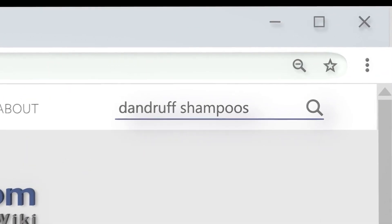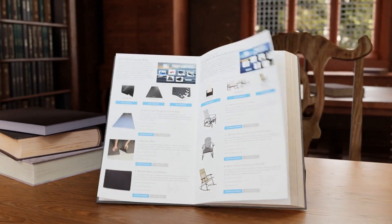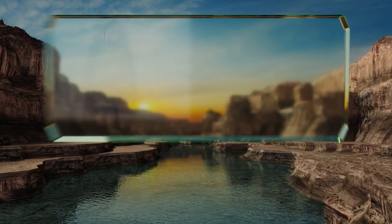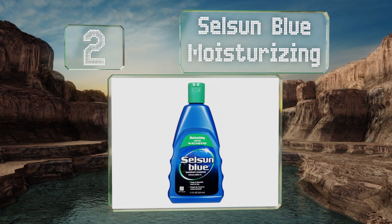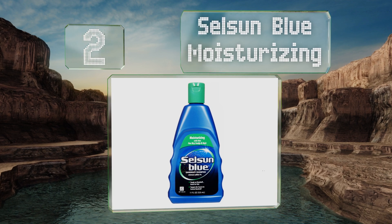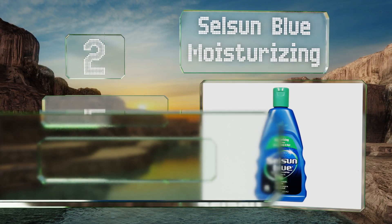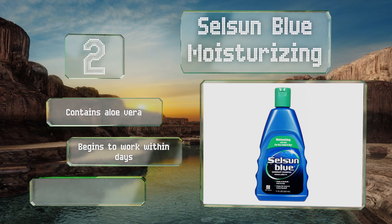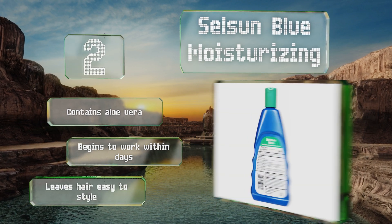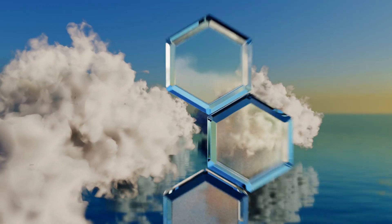At number two, for those facing the most aggressive cases of the flakes, Selsun Blue Moisturizing can really make a difference. This doctor-recommended option can treat tinea versicolor, also known as yeast overgrowth, as well as dermatitis of the scalp. It contains aloe vera and begins to work within days, and it leaves hair easy to style.